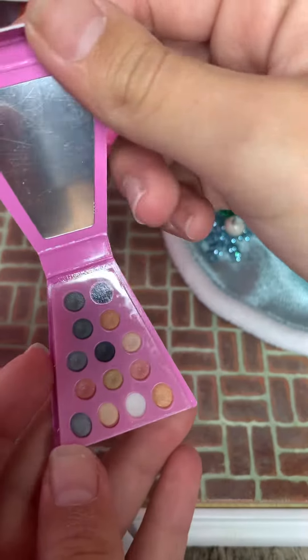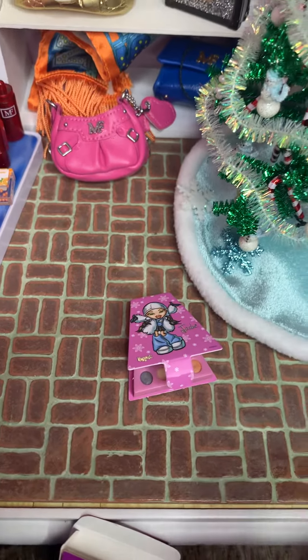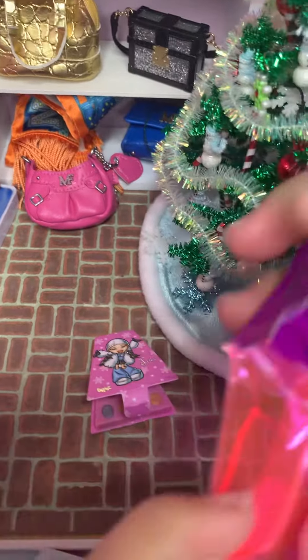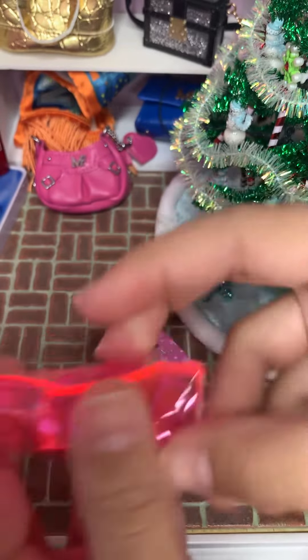Oh, there's a sticker on it, but that is so cute. Let's see what is in this one — oh okay, so we got like a little makeup bag. How do you open this?